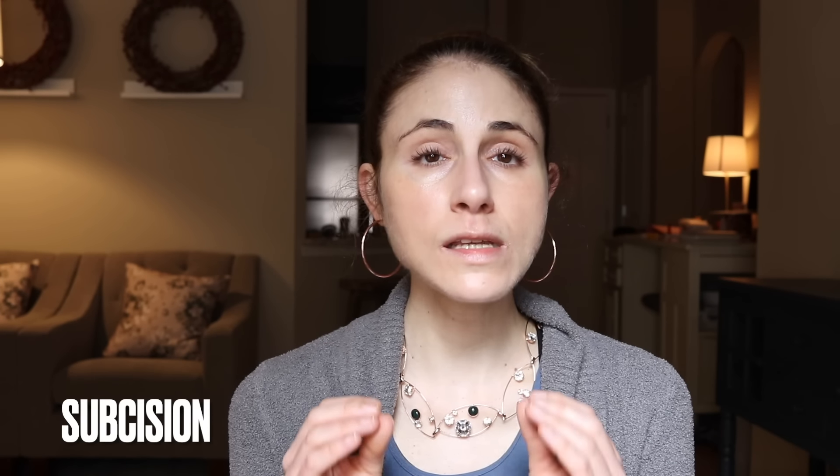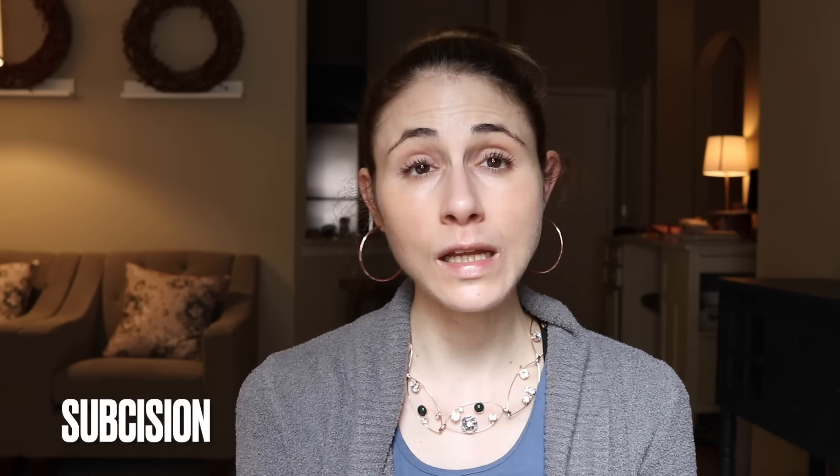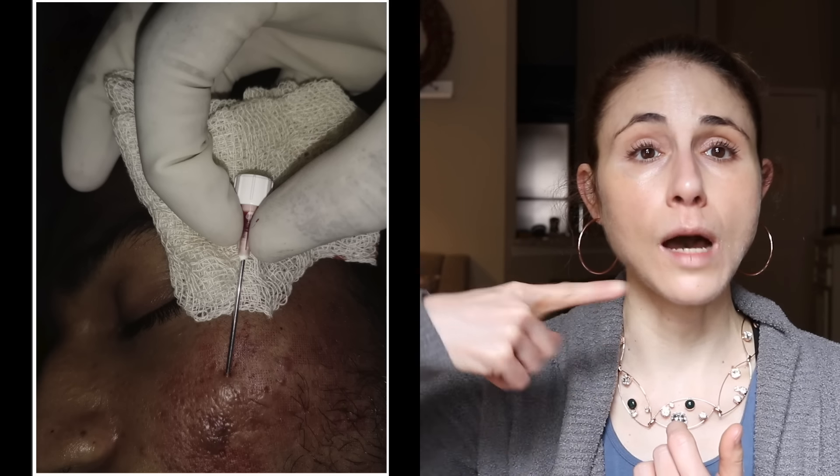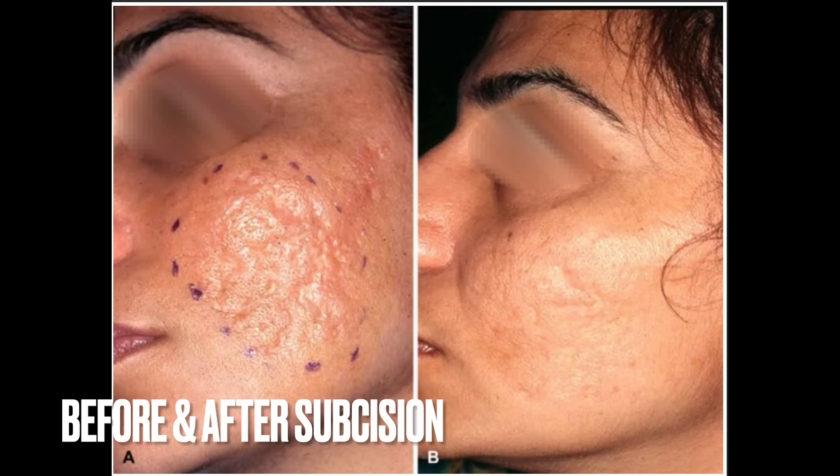Then you have subcision, which is a great procedural option for rolling scars. As I explained earlier, rolling scars have that undulating surface because a fibrous cord of scar tissue tethers the skin down. What subcision does is introduce a needle into the skin to break up that cord and allow the skin to lift up and smooth out.